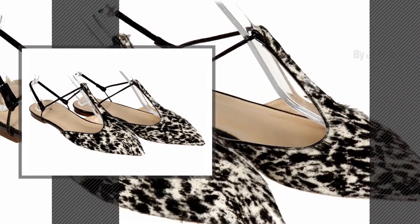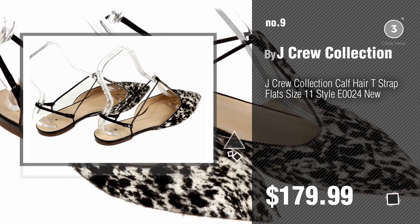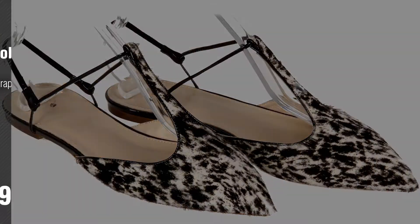Number 9, by J.Crew collection. Discover more J.Crew Women's Flats ideas and items to explore — click the description below. Number 10.